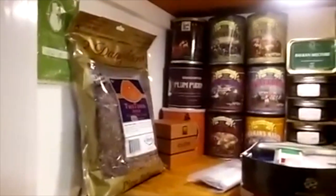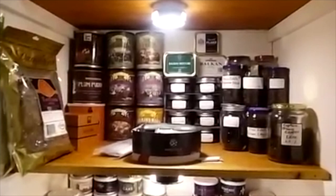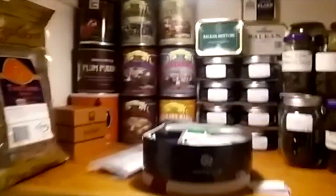This is a little tour of my tobacco cellar. A little tour of my top shelf — I just moved into my new apartment, so this is where I stuck my tobaccos right now.